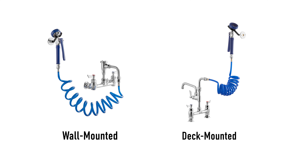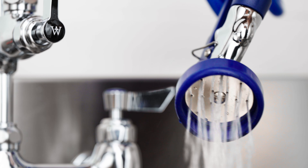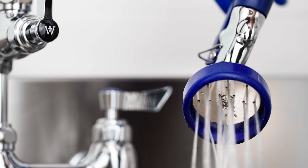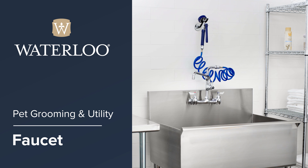Available in wall and deck mounted designs, all faucets come with 8-inch adjustable centers for easy connection to your facility's waterline. Waterloo faucets are the perfect solution for your establishment.